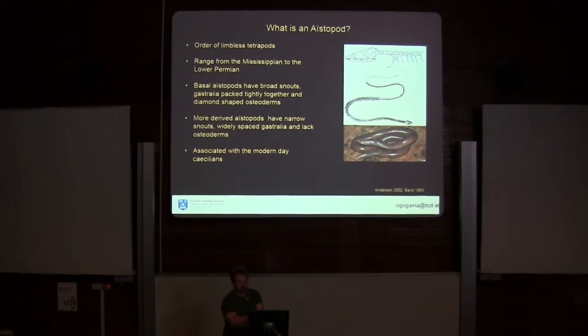Whereas more derived, geologically later aistopods have narrower skulls, widely spaced gastralia, and lack osteoderms. A few works have associated them with the origination of the caecilians, which are modern limbless amphibians that kind of look a bit like worms. It's been suggested that these directly evolved from aistopods, despite a huge gap in their fossil record.